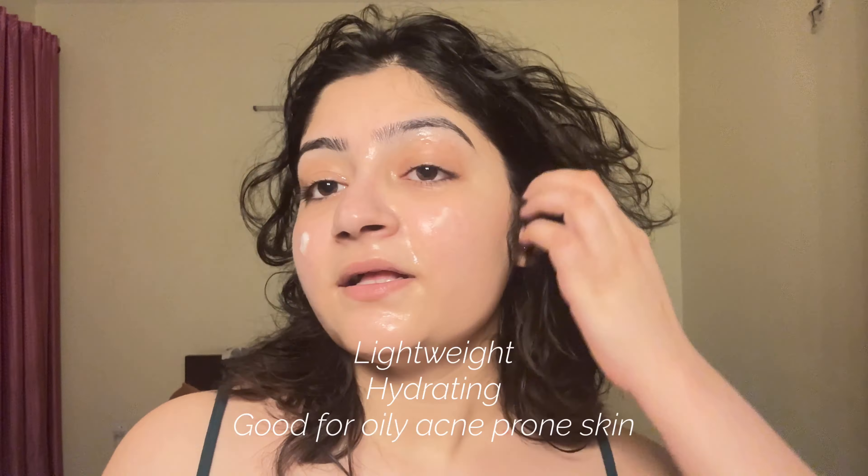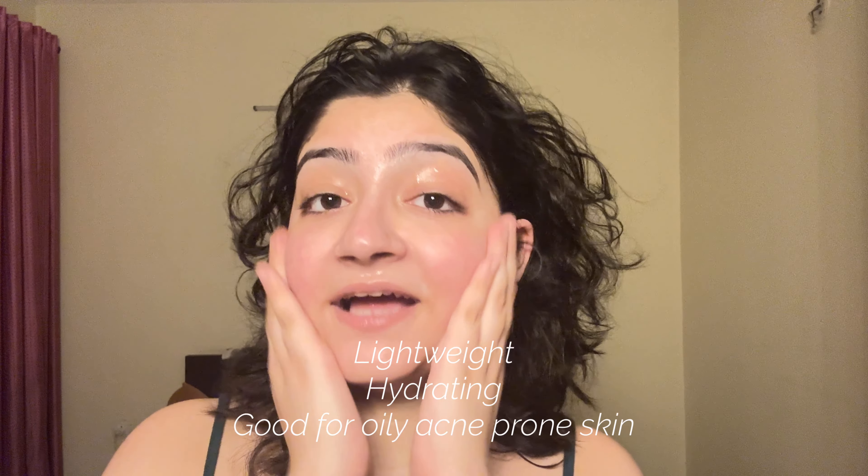Moving on to the moisturizer — I like to use it on damp skin because it works better that way. The moisturizer I'm using is from The Face Shop; it's the Tea Tree Pore Cream. It's a very lightweight moisturizer, so good for oily, acne-prone skin — it doesn't feel heavy or greasy at all. Letting it absorb before moving on to makeup.